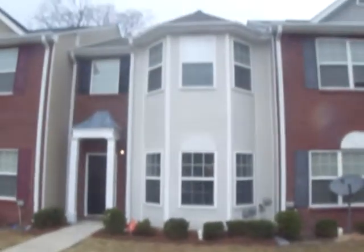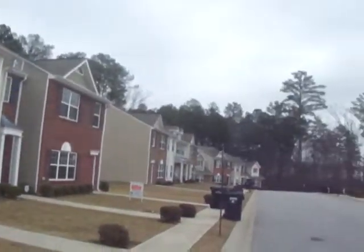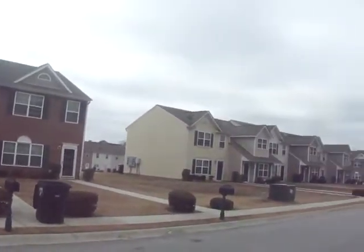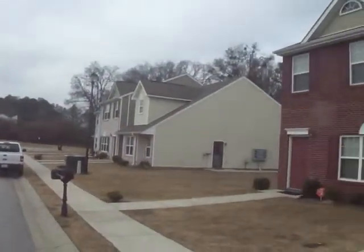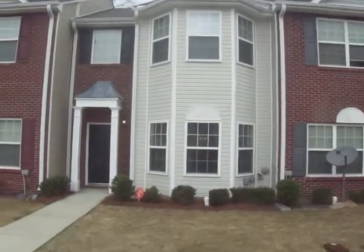8270 Oakley Circle in Union City. Alright, we'll go inside now.